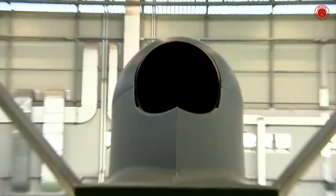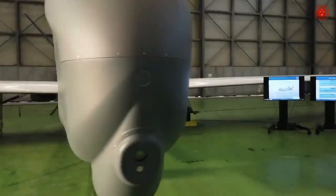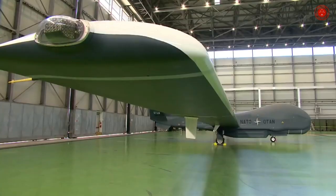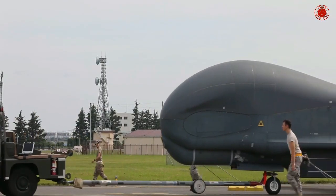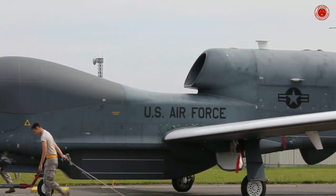Several aspects of the KQ-X aerial refueling program were considered revolutionary. Not only would the aerial refueling be autonomous, but since Global Hawks are classified as high-altitude UAVs, the refueling tests would occur at an altitude higher than that typically performed using manned aircraft.